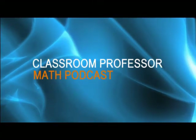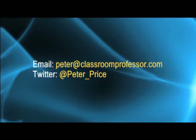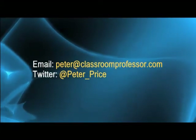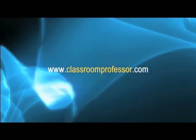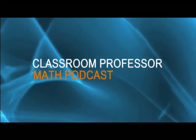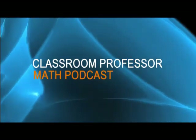Thank you for joining me on the Classroom Professor Math Podcast. You can email me via peter at classroomprofessor.com or follow me on Twitter with the username peter underscore price. You can also visit our website at www.classroomprofessor.com to download free resources including the e-book 10 Minutes a Day Times Tables Worksheets. If you have enjoyed this podcast, please go and rate this show on iTunes. I look forward to speaking with you next time. And until then, goodbye.